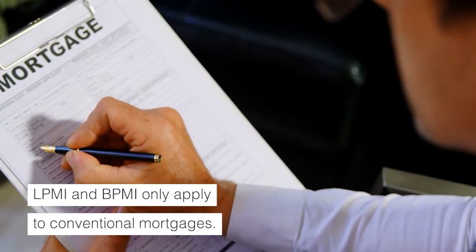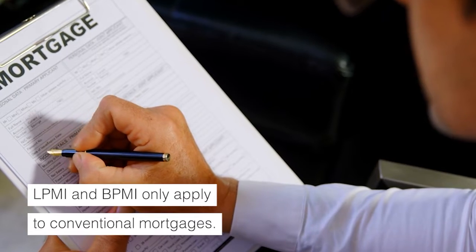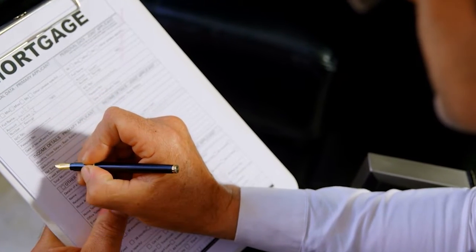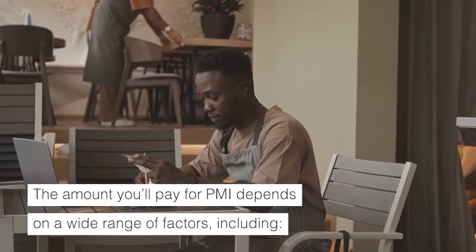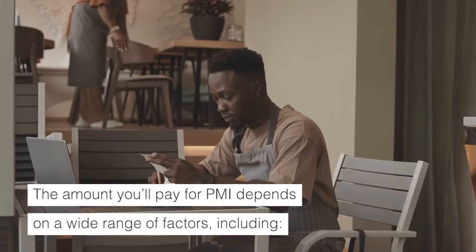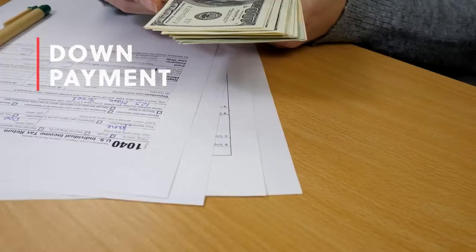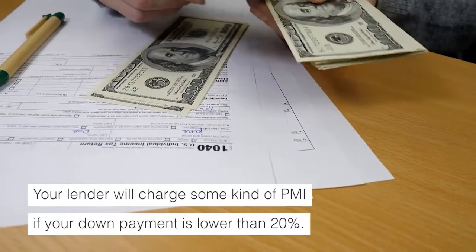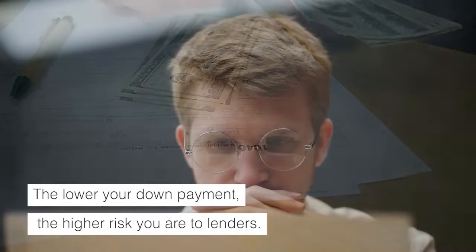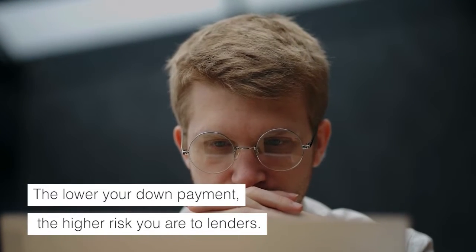LPMI and BPMI only apply to conventional mortgages. How much does PMI cost? The amount you'll pay for PMI depends on a wide range of factors, including your down payment. Your lender will charge some kind of PMI if your down payment is lower than 20%. The lower your down payment, the higher risk you are to lenders.